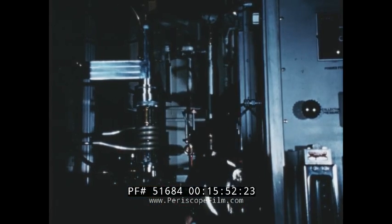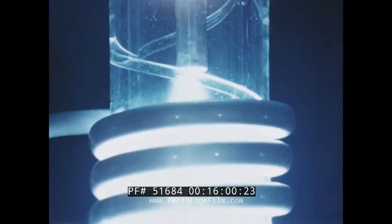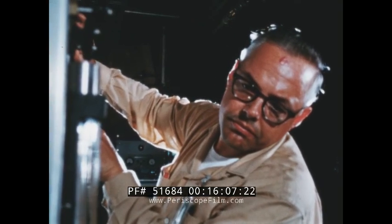An example of Livermore's research in depth is the use of an induction plasma furnace to study the chemical processes that occur during a nuclear explosion. This study is important to many of the programs at the laboratory, but of particular interest to Plowshare, because the materials heated by the plasma follow a course in cooling similar to that experienced in a nuclear explosion.